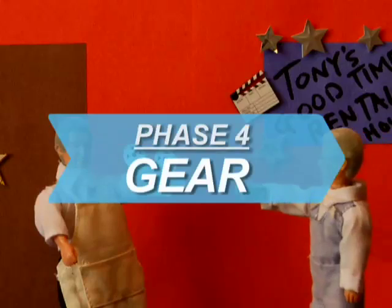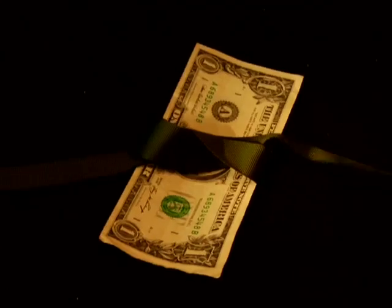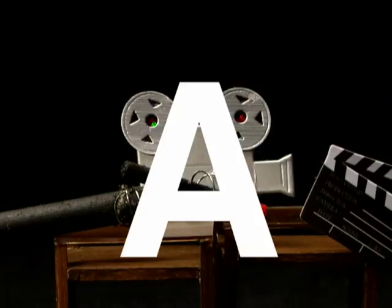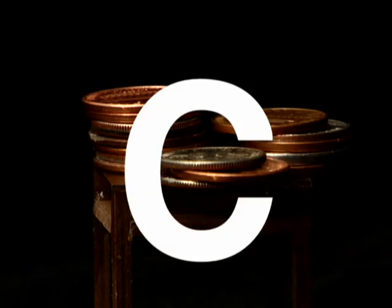How to Make Your First Movie. First movies are often tight on funding. Learn what gear to look for and you'll be able to get A-list results from a C-list budget.